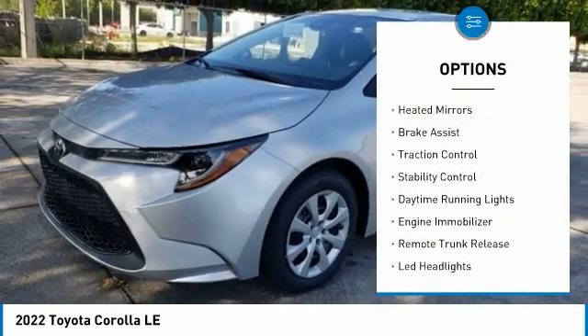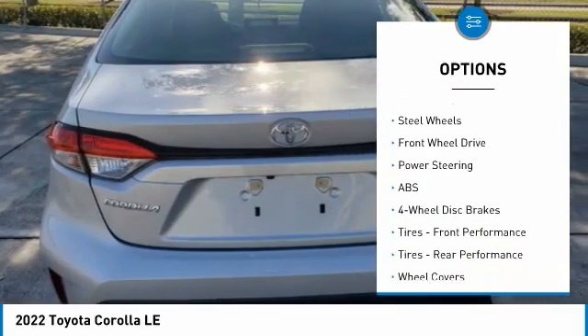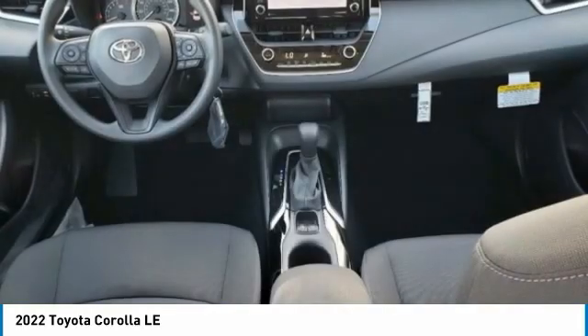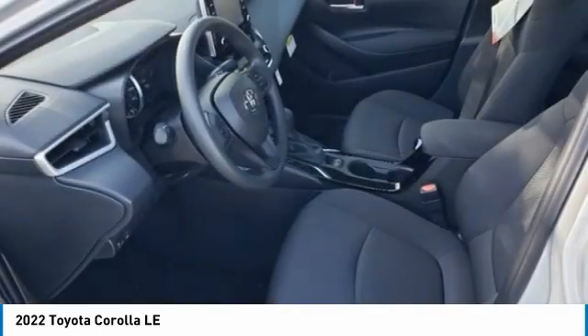Tire pressure monitor, heated mirrors, brake assist, traction control, stability control, daytime running lights, engine immobilizer, remote trunk release, LED headlights, steel wheels. This vehicle offers reliability and good looks at a great price.